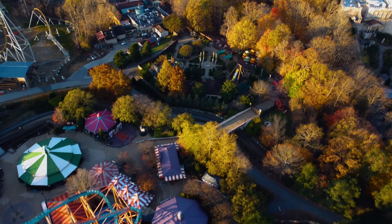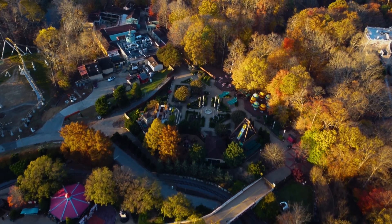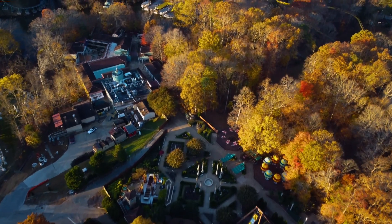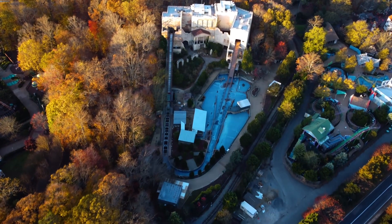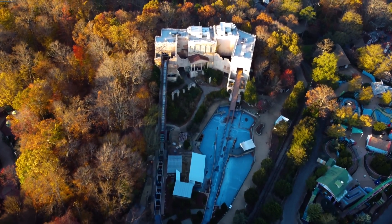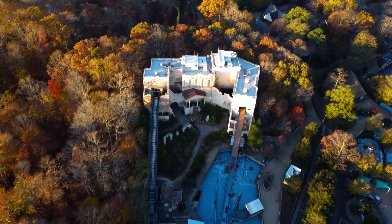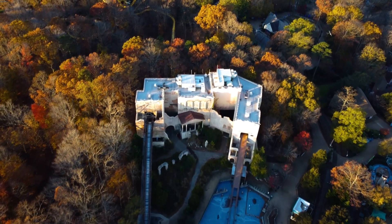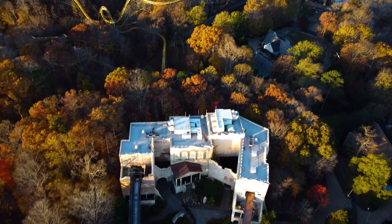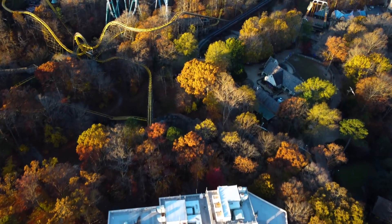Overall, Busch Gardens Williamsburg is a beautiful and very clean park — I've never seen a park so clean in my life. We really enjoyed and love this park and hope to come back this summer. If you've been to this park, please leave your comments below. Subscribe to the channel, like the video, and share with your friends. Let us know if you want to come to this park. Till next time — peace!